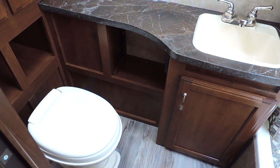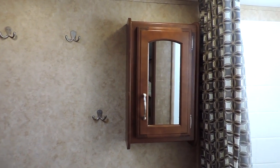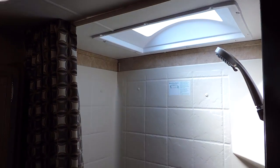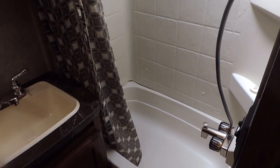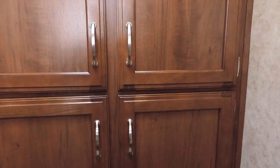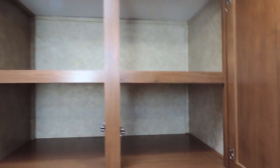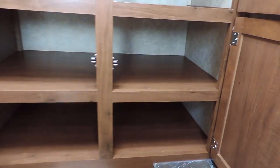In the very back is the bathroom. It's got a toilet, sink, counter space, towel racks, and a medicine cabinet dressing mirror. The shower is off to the right with a skylight in the ceiling, a tub at the bottom, and a shower curtain. There's a nice big linen closet with storage on top and two more compartments on the bottom — lots of storage — and a power fan in the ceiling.